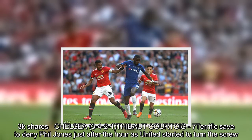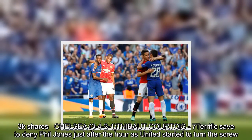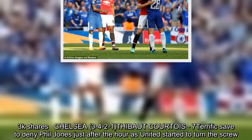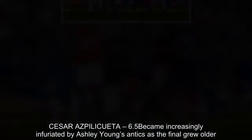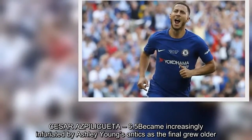Chelsea (3-4-2-1): Thibaut Courtois – 7. Terrific save to deny Phil Jones just after the hour as United started to turn the screw. Cesar Azpilicueta – 6.5. Became increasingly infuriated by Ashley Young's antics as the final grew older.